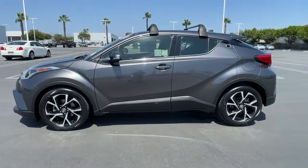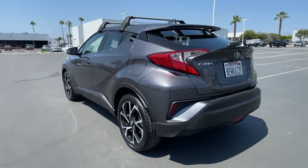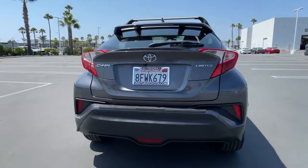You're gonna love the 2019 Toyota C-HR. This vehicle is an outstanding buy with fewer than 30,000 miles on the odometer.